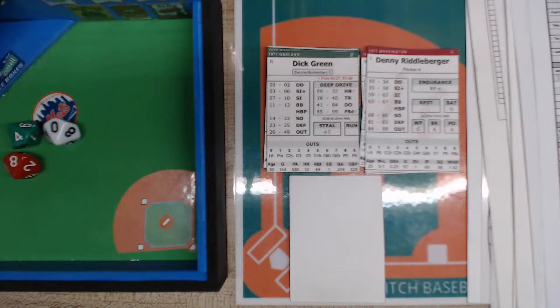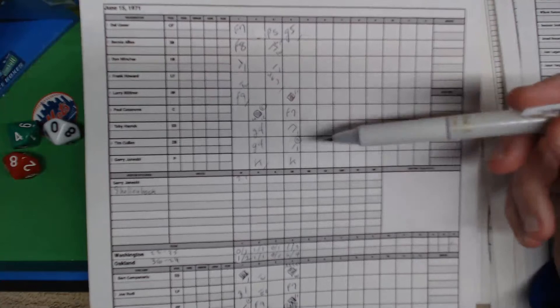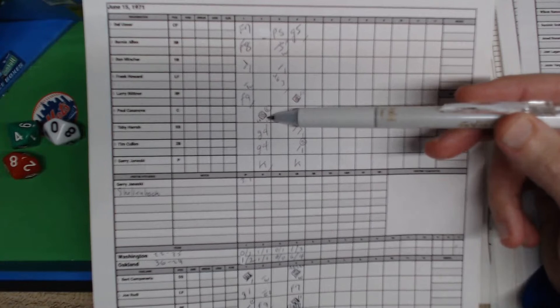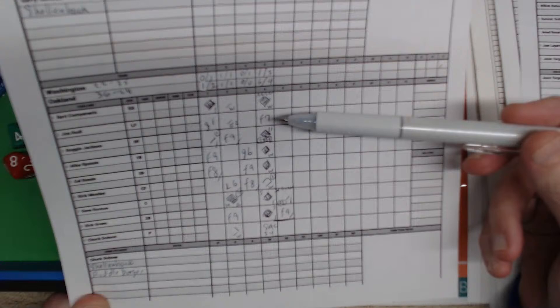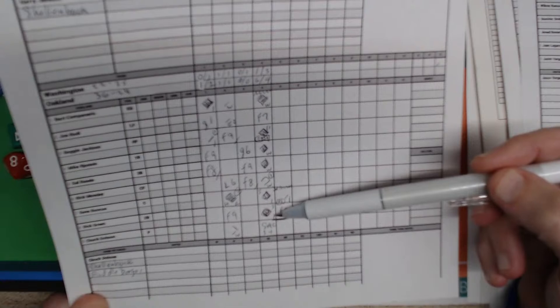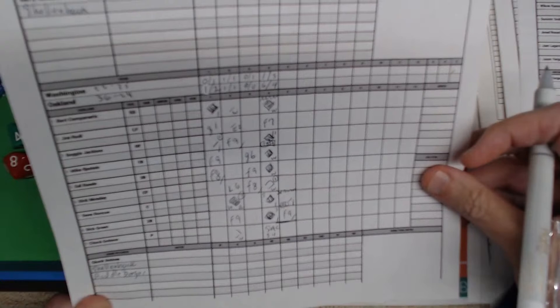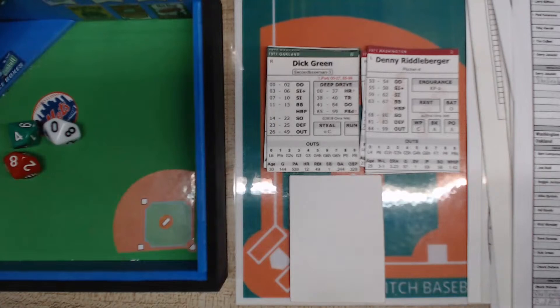We are in the top of the sixth. It's going to be Bernie Allen, Don Mincher, and Frank Howard. The Senators have a couple of runs — a solo shot by Casanova and a run that scored on a double and an RBI single by Tim Cullen — but Oakland has been hammering the Senators pitching. The score stands at eight to two. The Athletics are 36 and 24; the Washington Senators are 22 and 35.